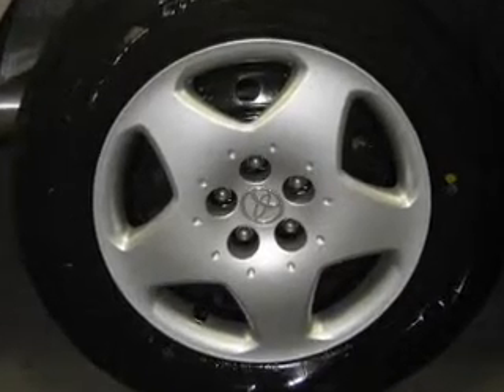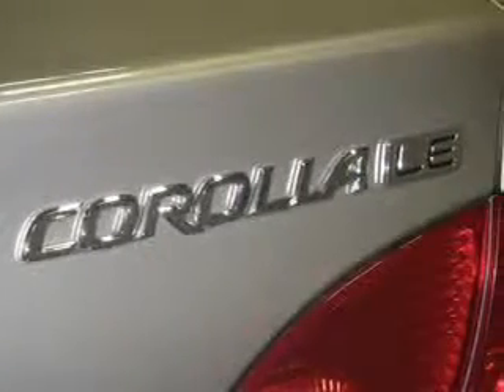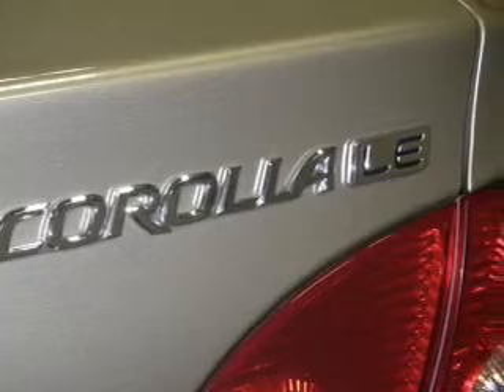Daytime running lights, low tire pressure warning, independent suspension. Call today to schedule a test drive.